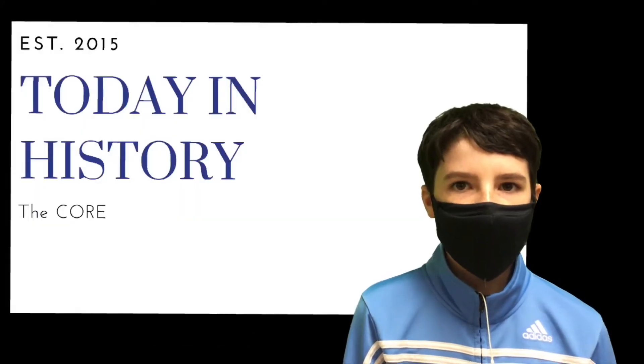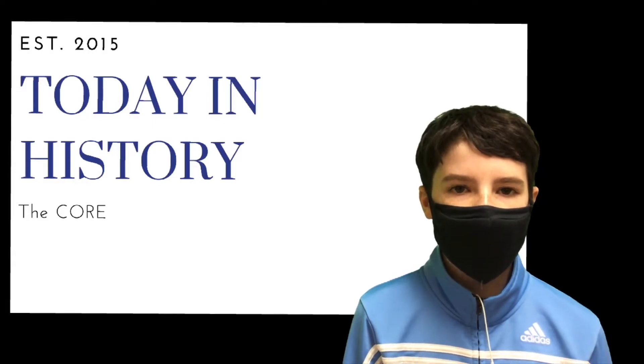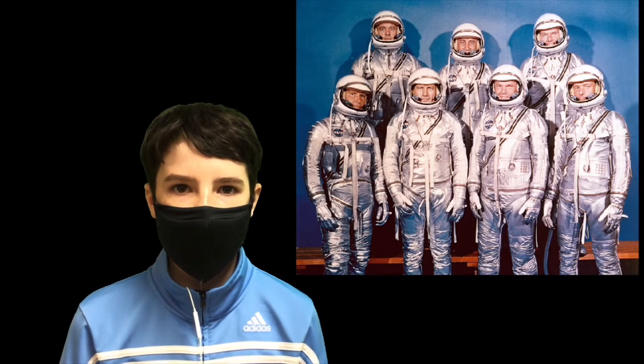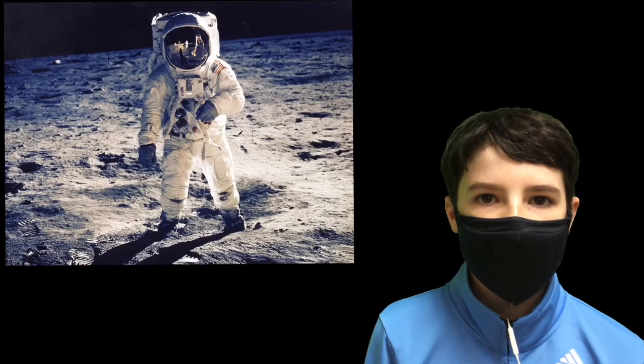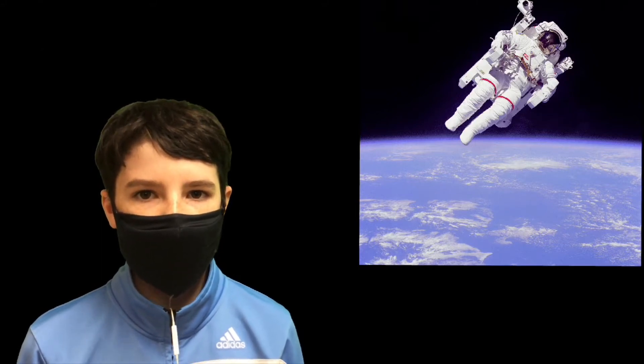Hi, my name is Owen and I'm going to share some facts and events that took place on April 9th. On this date in the year 1959, NASA introduced America's first astronauts. Based on this event we're going to focus today's facts on astronauts. It's estimated that 600 million people watched Neil Armstrong and Buzz Aldrin walk on the moon on TV.